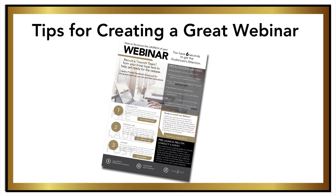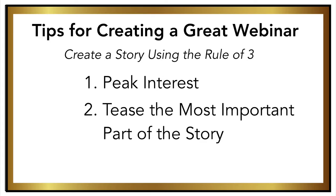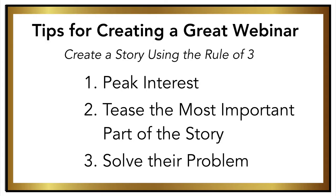Create a story using the rule of three. You want to take your audience from a fling to a long-term relationship. The best way to do that is: number one, pique their interest; number two, tease the most important part of the story; and number three, solve their problem by the end of the story.